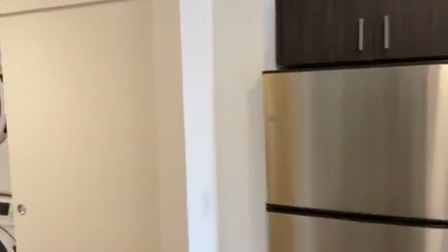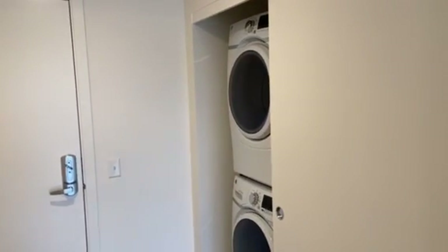Closet. Built-in ice maker in the freezer. Full-size washer and dryer.